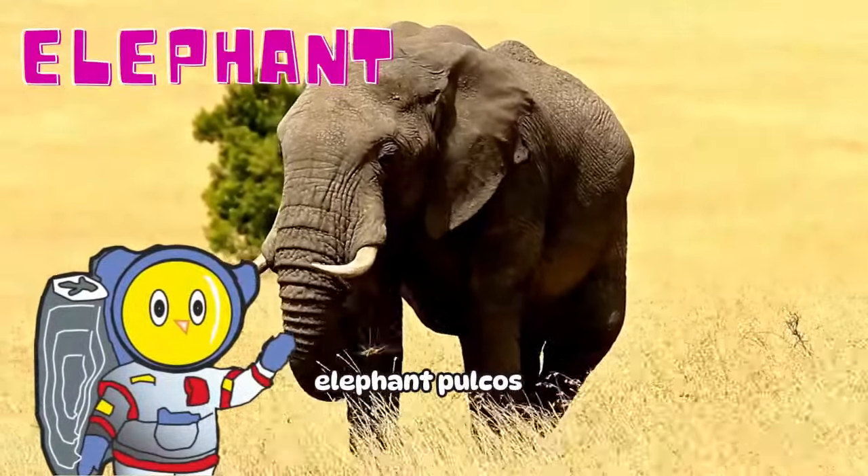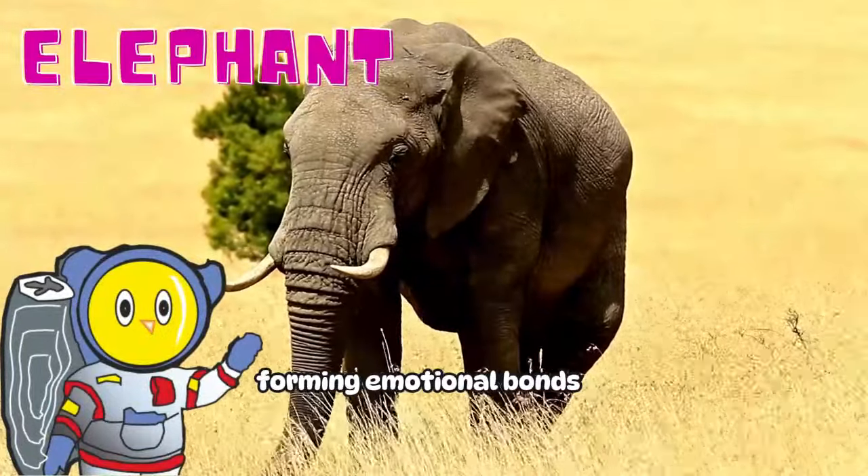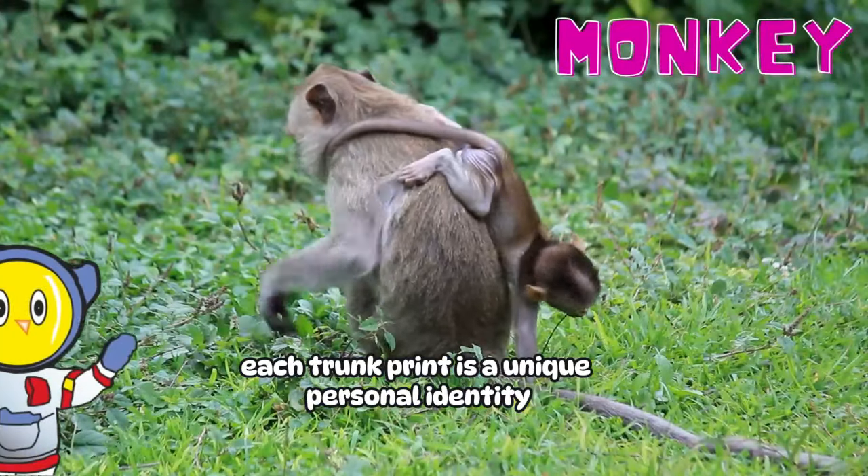Elephants! Elephant Pocos, massive with large ears, are social animals forming emotional bonds. They cool off by drinking water with long trunks and spraying dust on hot days. Each trunk print is a unique personal identity.